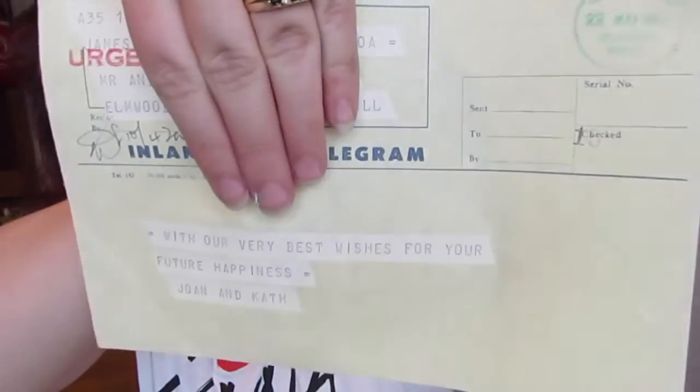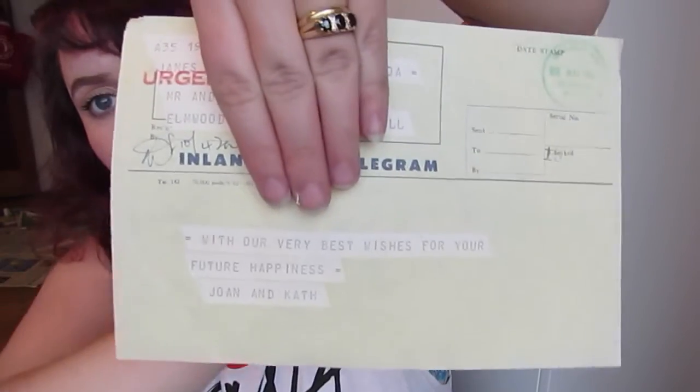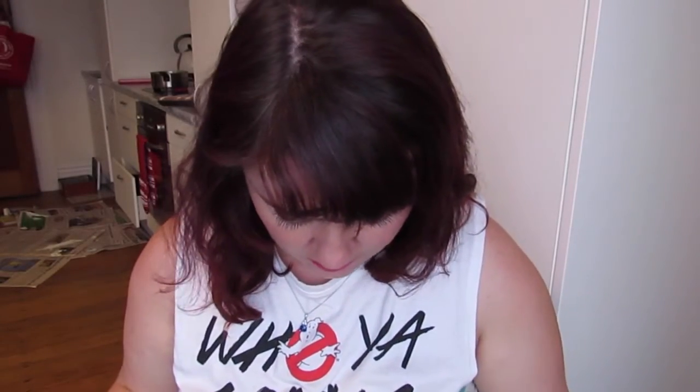I found my Nana's nursing badge from 1957, which I thought was cool. Probably one of my favourite things I found in there was old telegrams from their wedding. I just thought it was so cool to find telegrams — so old school. That's what they look like. I don't know what to do with them; I'm going to try and think of something cool because I just think they're too cool to go to waste.